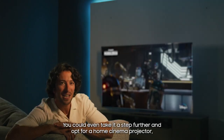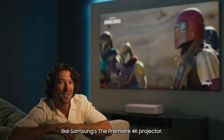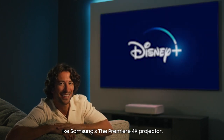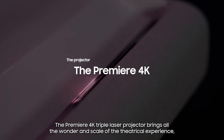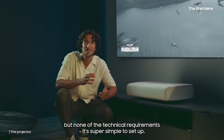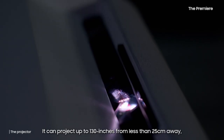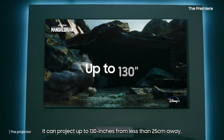You could even take it a step further and opt for a home cinema projector, like Samsung's the Premiere 4K projector. The Premiere 4K triple laser projector brings all the wonder and scale of the actual experience, but none of the technical requirements. It's super simple to set up.